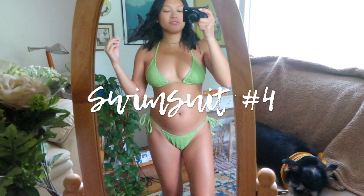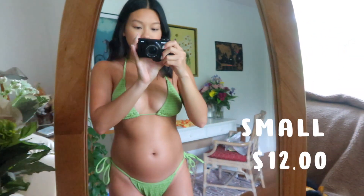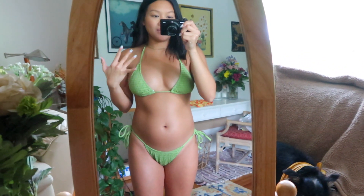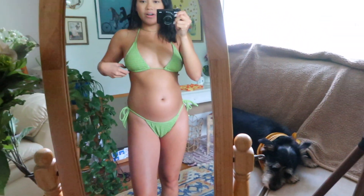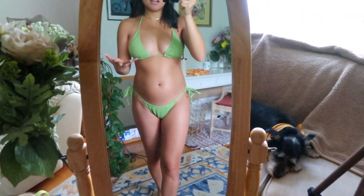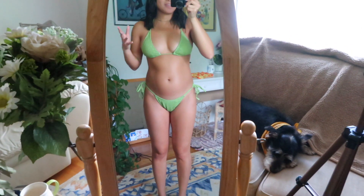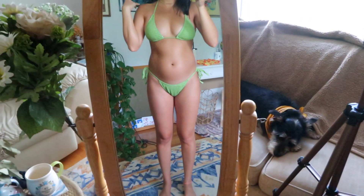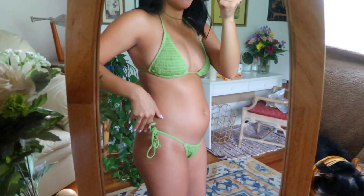Swimsuit number four — not terrible, but probably my least favorite. It's a little stiff and has good support, but the skinny straps would get uncomfortable at the beach all day. The back area looks baggy and it's not very flattering — just a very basic swimsuit you could get anywhere. I love the color but that's about it. I'm going to give this one a thumbs down. It also comes in a ton of colors if you like the style.